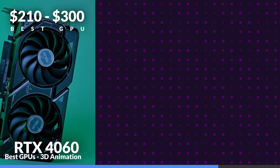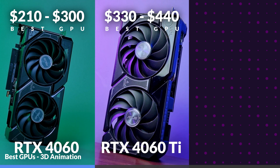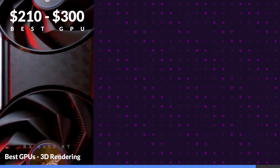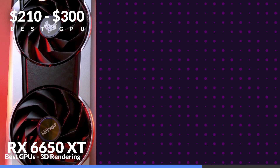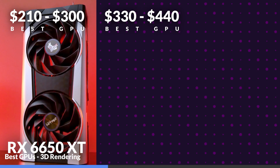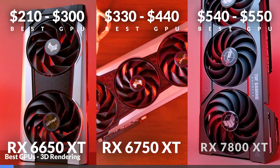Blender is a mostly Nvidia-dominated affair due to excellent CUDA integration, so it's no surprise that the 4060 takes the crown for the best $210 to $300 GPU, the 4060 Ti takes the spot for the best $330 to $440 GPU, and the RTX 4070 takes the best $540 to $550 GPU — really no competition for Nvidia here. For 3D rendering performance using Specviewperf, the tables turn as it becomes an AMD-dominated affair. Interestingly, we see the 6650 XT come out on top as the best $210 to $300 GPU, eclipsing its newer counterpart, most likely down to optimization. Our best $330 to $440 GPU goes to the 6750 XT, while our best $540 to $550 GPU goes to the RX 7800 XT.